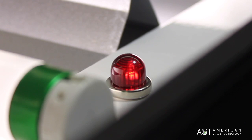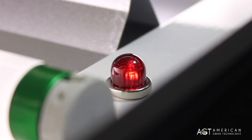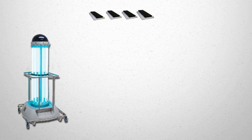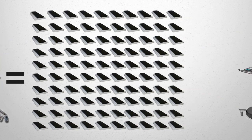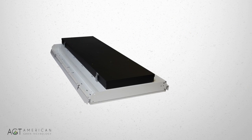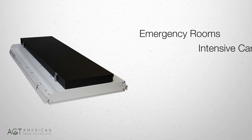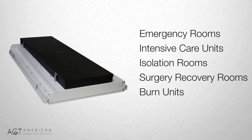If the indicator light is not on, the system is operating properly. If the indicator light is lit, then the UV lamp or ballast needs to be replaced. The Arcalux system is the most cost-effective system on the market — we are a fraction of the cost of the portable surface disinfection systems previously mentioned. You now have the opportunity to install this defense system in emergency rooms, intensive care units, isolation rooms, surgery recovery rooms, burn units, and nurses stations, just to name a few.